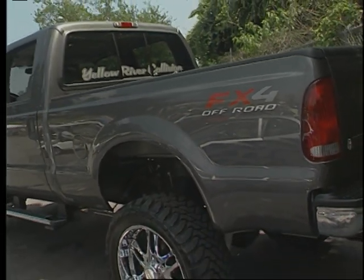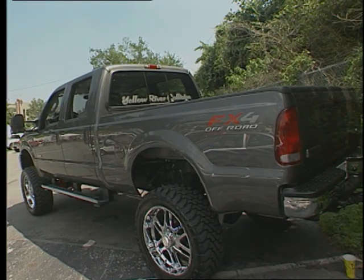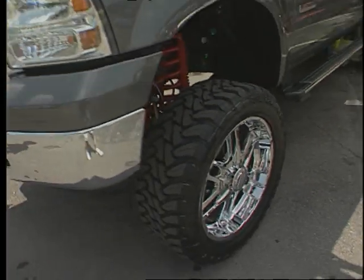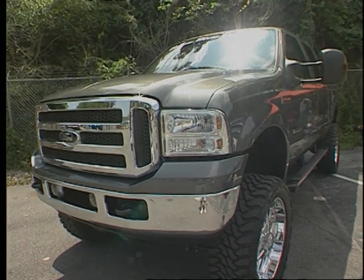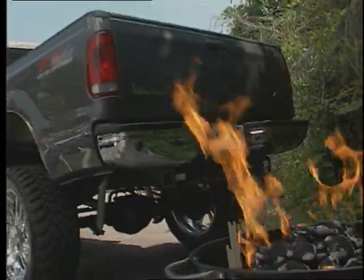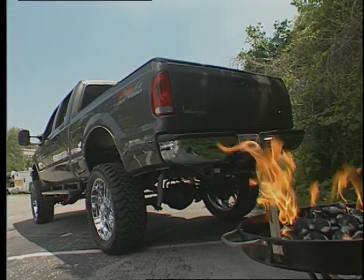Despite how clean it is, are you ever tempted to take it out in the swamp or in the dirt and do a little racing? No, no, no. Well, you say that now — maybe after you have it for a little while. Finally, what are you most proud of on this truck? I guess that we got it all done. It took forever to find the wheels and tires that we wanted, so I'm just happy we got it all done.